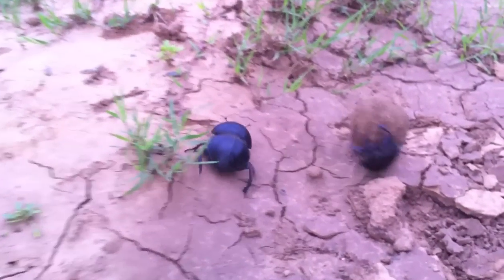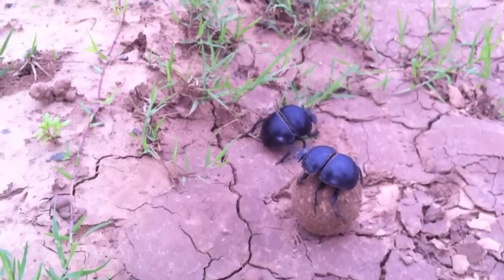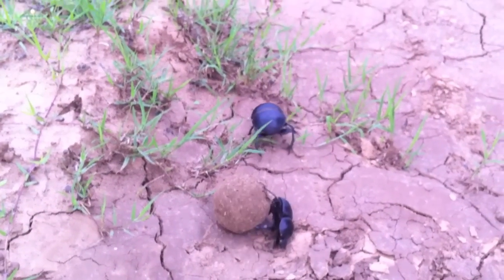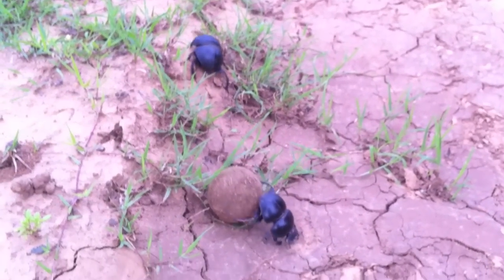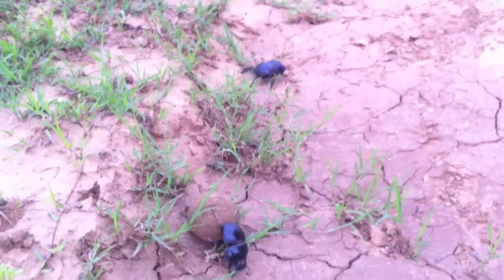There's two reasons why they make it. One is a food ball and one is a brood ball. So they feed on it and then they make brood balls as well that they'll take away like this. If it's a specific type of dung beetle it will take these balls away. It will then go and dig a hole and bury the ball and lay eggs in them.